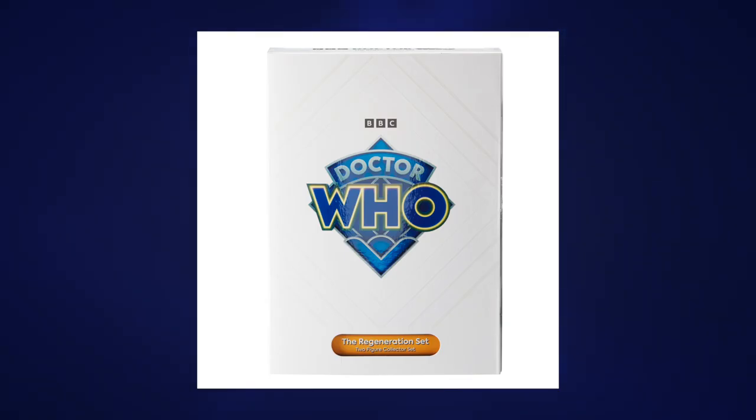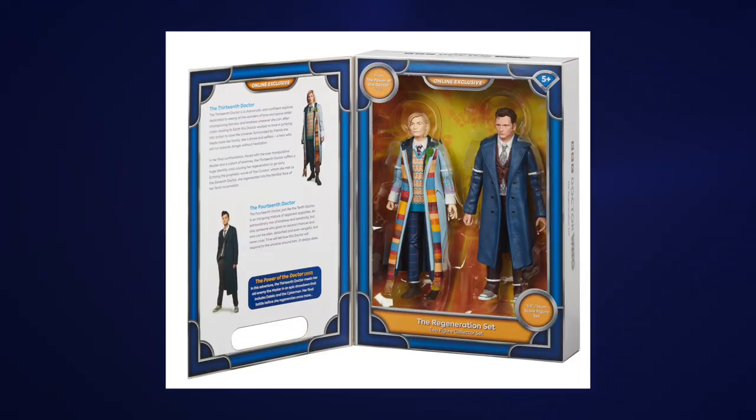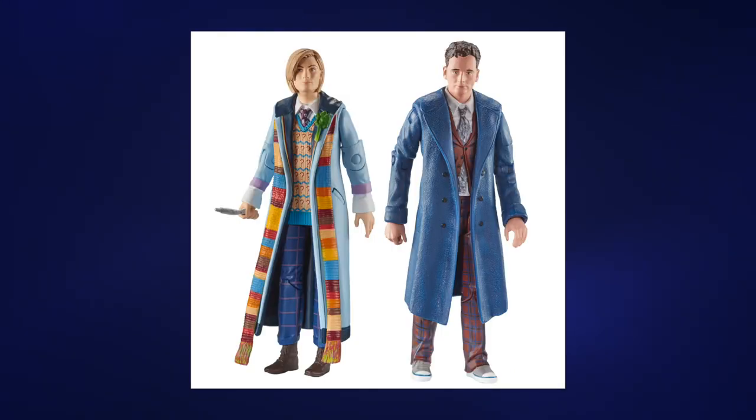The figures come in some very classy new style packaging with the new Doctor Who logo on the front, which is also making its debut in the character range. Inside you open up this door on the front and you have this lovely window inside displaying the figures in all their glory, along with a little bio on both of the Doctors included in the set on the inside of the door. So let's talk about the two figures we get inside this set, the 13th Doctor and the 14th Doctor.